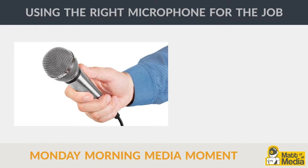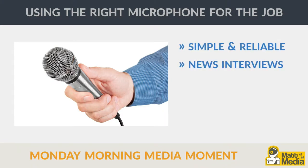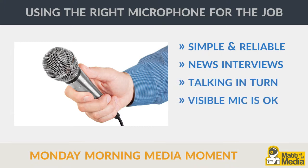The handheld microphone is among the easiest to recognize and use. Simple and reliable, it's perfect for news style interviews where two to three people are talking in turn and there's no need to hide the microphone from the audience. Using a handheld microphone with a cardioid pickup pattern is ideal for blocking out unwanted noise.